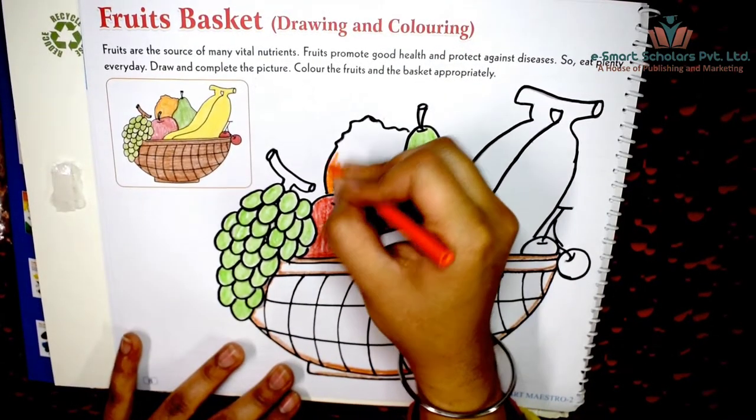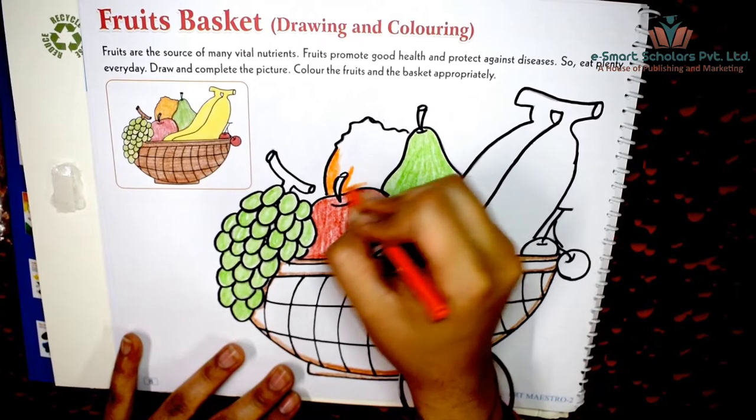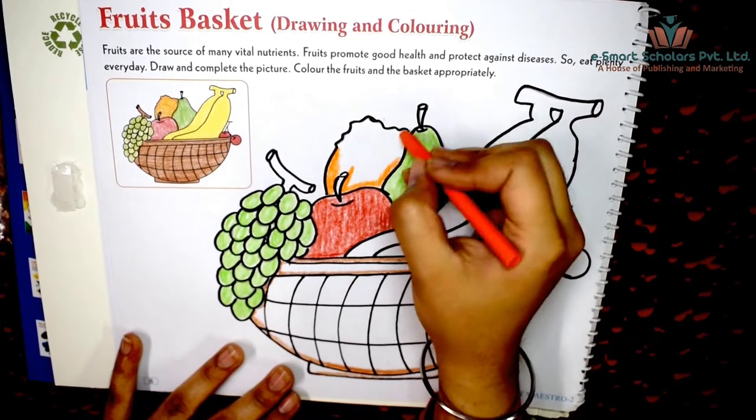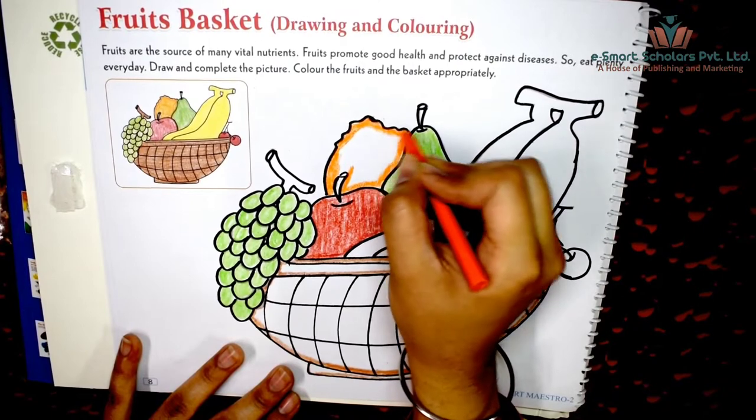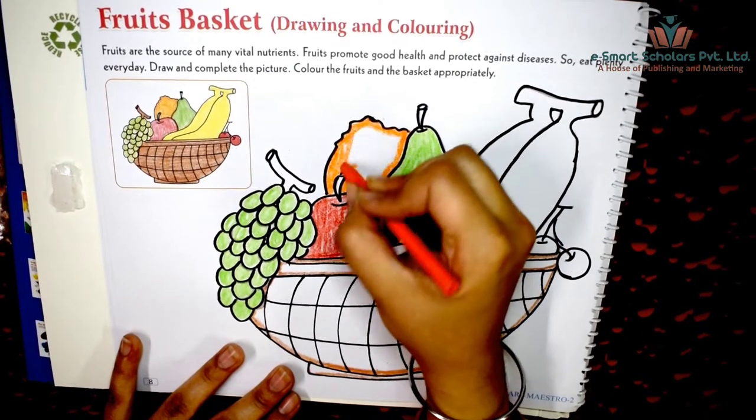Color the orange in a bright orange color. Do you like to eat pulpy and sweet oranges?